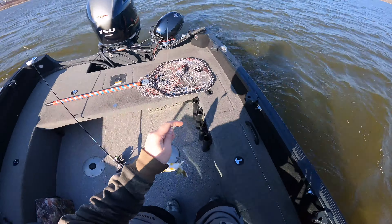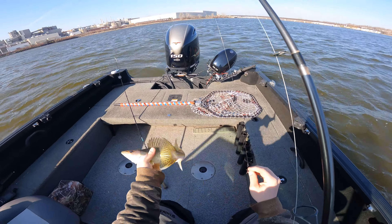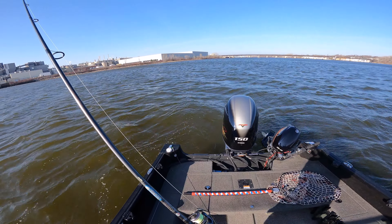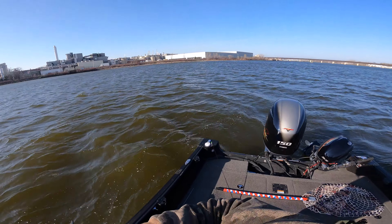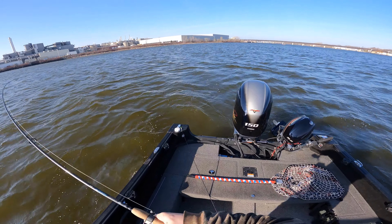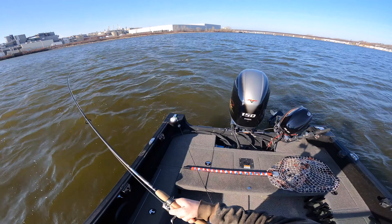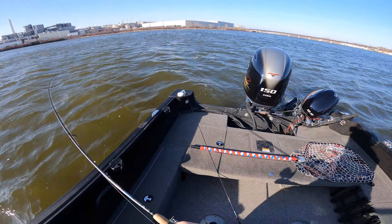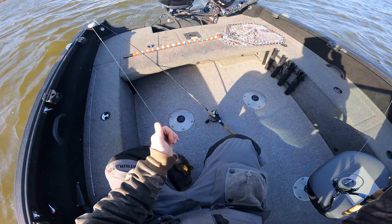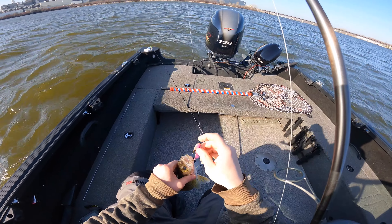We got one — little guy on the blade bait. Another little guy on the blade bait.